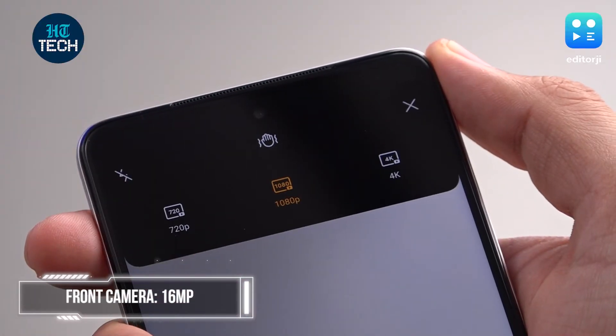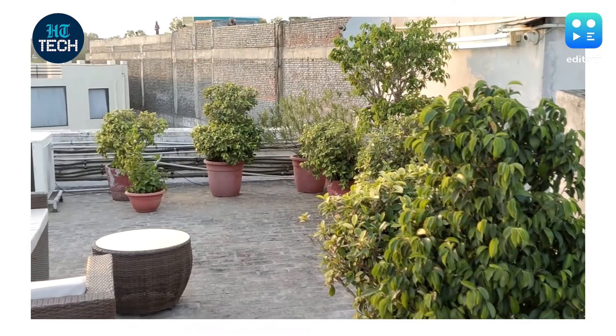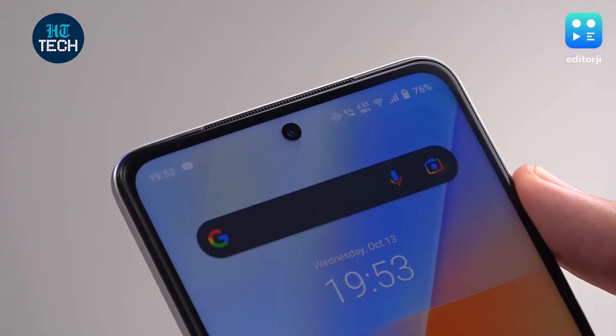The iQoo Z5 can also shoot video at up to 4K 30fps. Video has decent dynamic range and with EIS, movement is quite smooth. The front camera is a 16MP unit and it takes decent shots both indoors and outdoors. Sometimes it can overexpose in bright daylight, so you'll need to watch out for highlights.